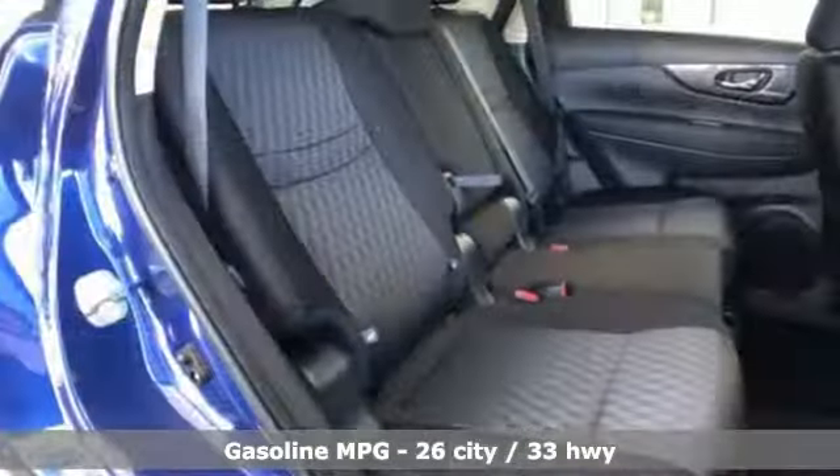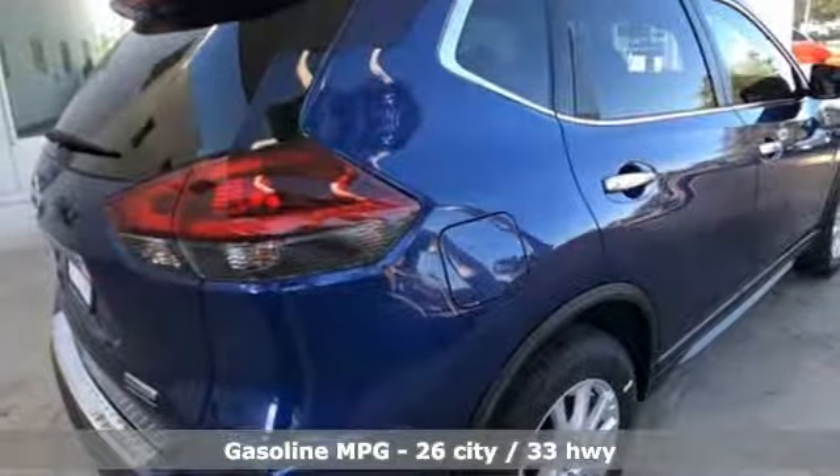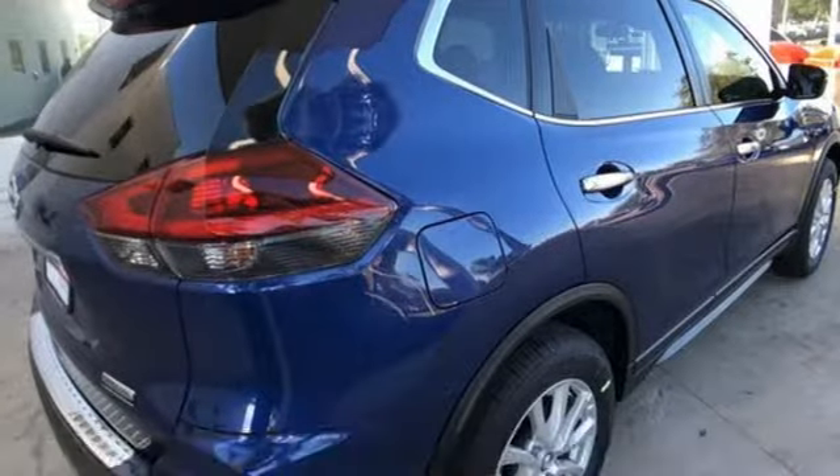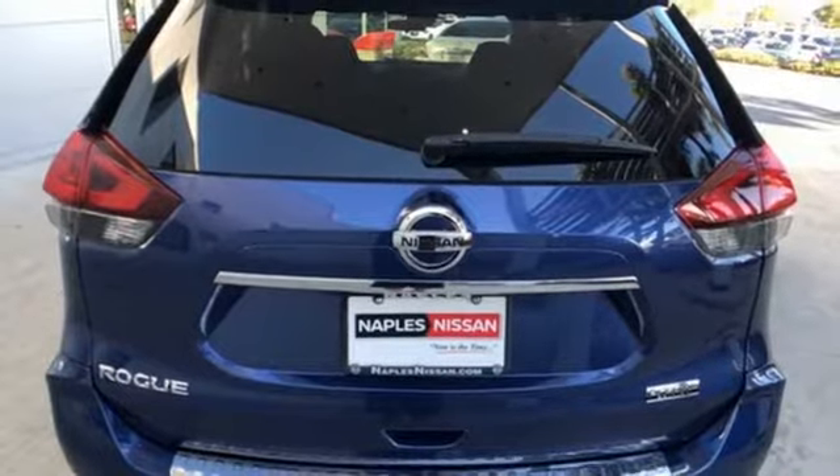It comes with the features you need, and better yet, want. Continuously variable automatic transmission, front heated bucket seats, streaming audio, leather steering wheel, and power heated mirrors.